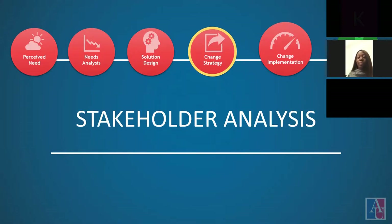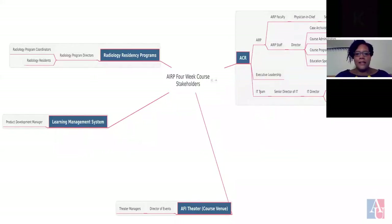This map gives an overview of the key stakeholders of the ARRP course redesign. In the stakeholder analysis, we've determined how the course revamp will affect each of the stakeholders, particularly the faculty and staff of the ARRP. The course redesign will directly affect the way in which the faculty designs the curriculum and will greatly impact the workflow for staff.